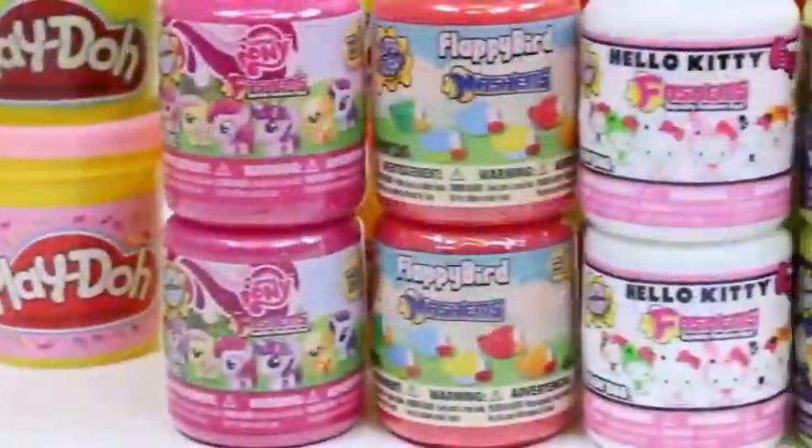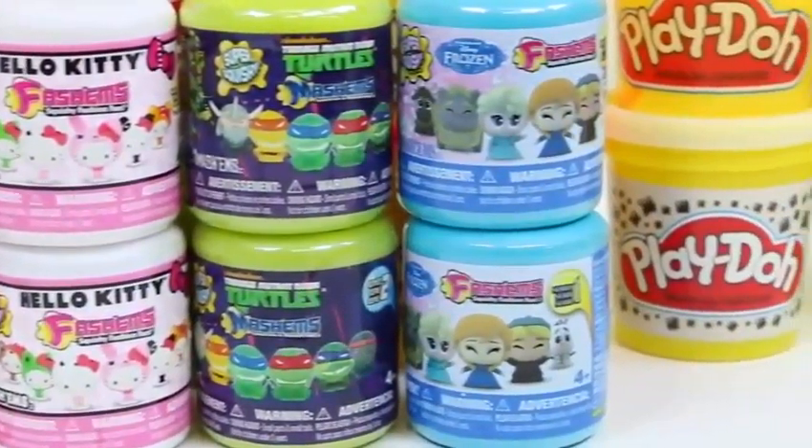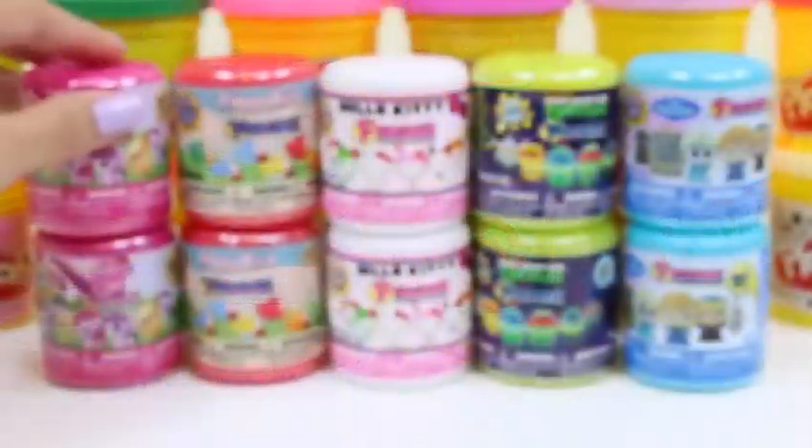Hey everyone, awesome Disney toys here, and today I'm super excited to bring you 10 Bashums and Bashums surprise toys. I can't wait to see what we get.